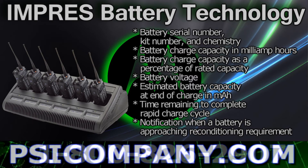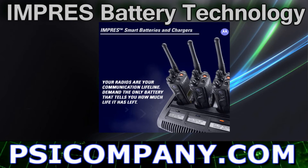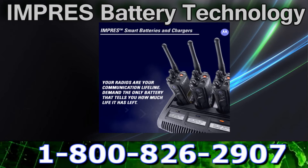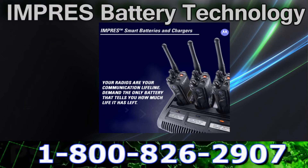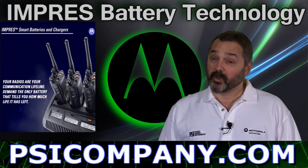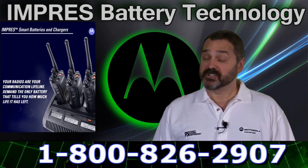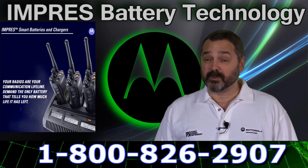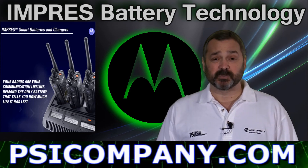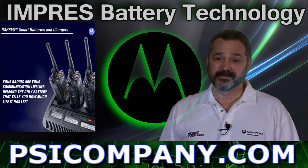Optimizing battery performance requires an intelligent approach to battery maintenance. Inadequate maintenance and overcharging are two of the leading reasons for premature battery failure. Motorola Impress energy systems give you the tools to protect your radio batteries and the knowledge to get the most from your radio battery investment. As you can see, the Motorola Impress smart energy system represents a significant step forward in portable radio battery technology and charging technology. If you have questions on Motorola Impress and you'd like to ask pricing or availability questions, please give us a call — our number is below. This has been Richard Hart for PSICompany.com. Thank you.